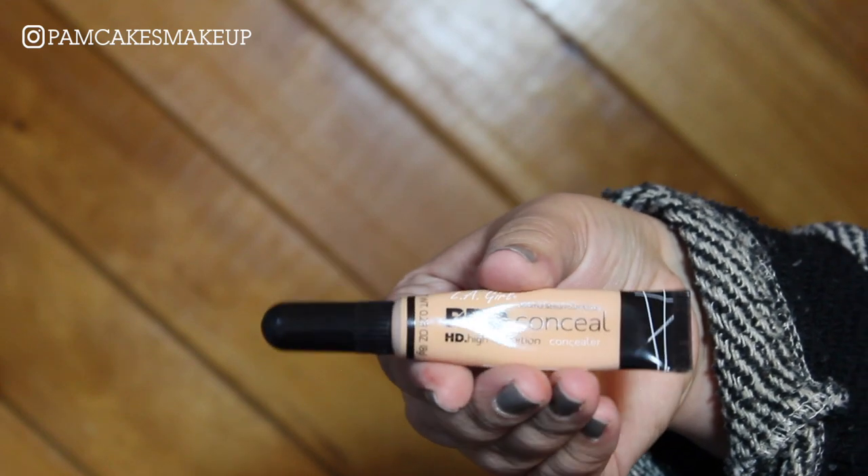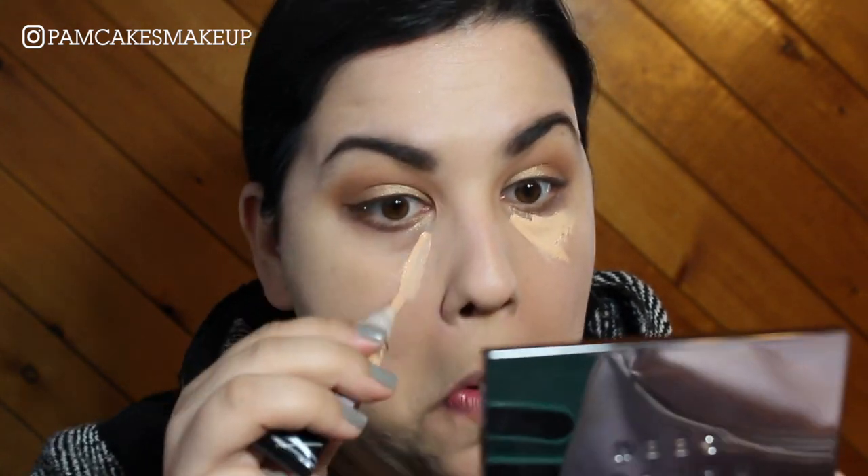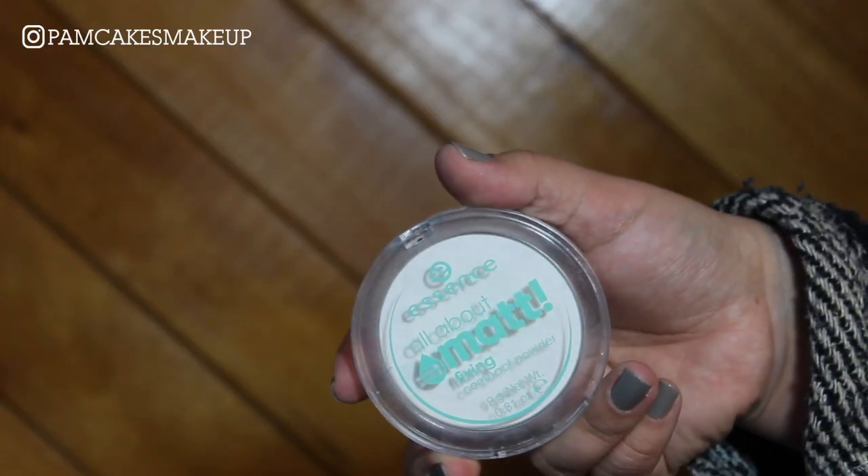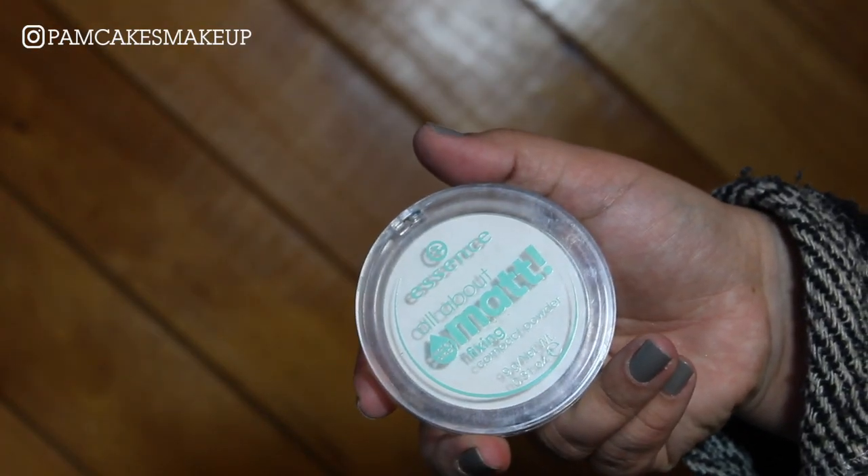For concealer, I'm going to use one of the LA Girl Pro concealers in the shade Light Ivory. To set my under eye, I'm going to go into the Essence All About Matte Fixing Powder and just place some of that underneath my eye.